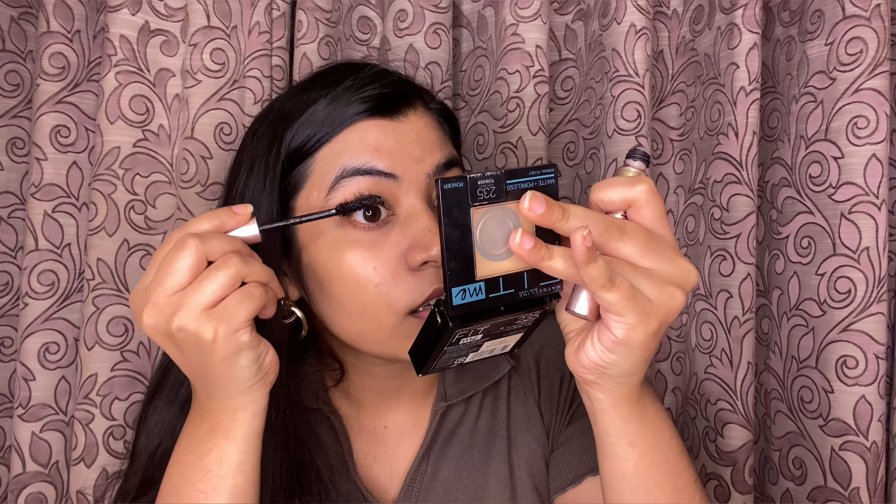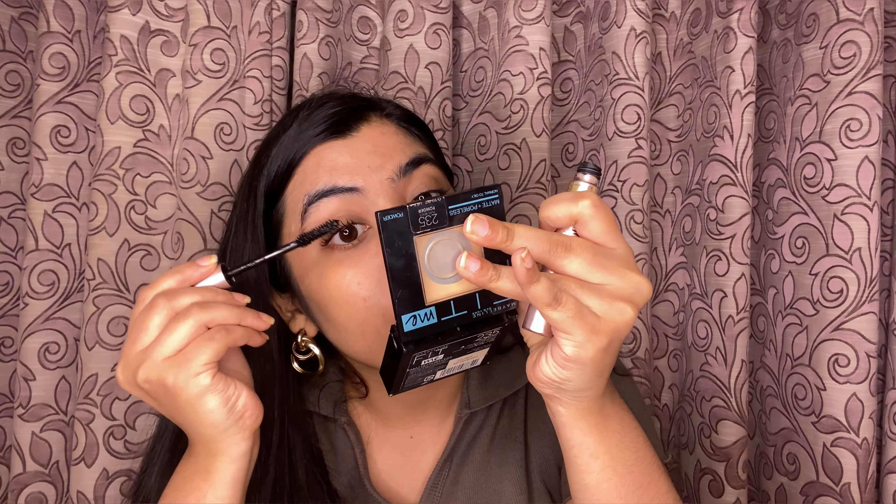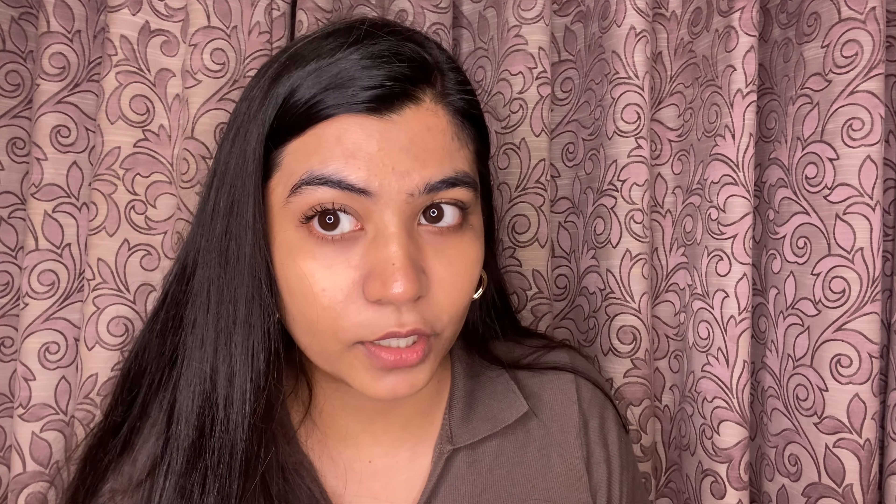Now I'm going to curl my lashes — I really need to buy another curler, look at that difference! The next step is mascara, and recently I've been loving L'Oréal's Voluminous Lash Paradise. This is my favorite — it literally looks like I've had eyelash extensions done!